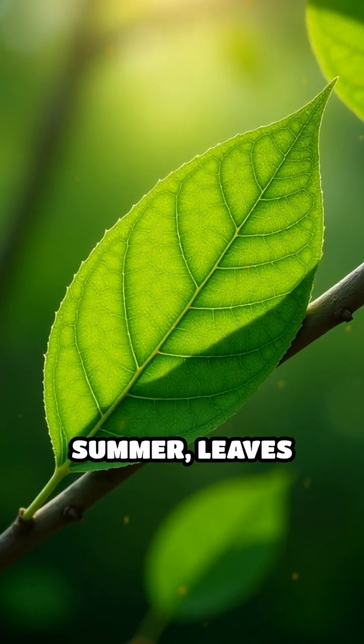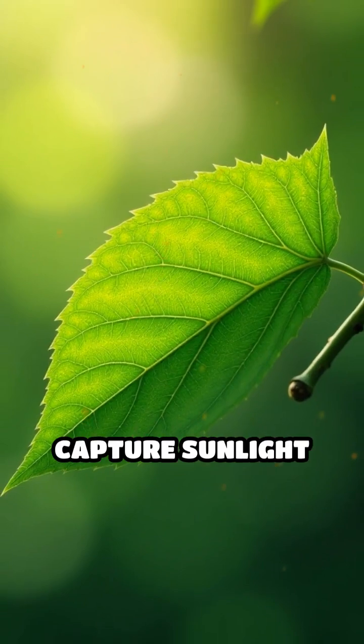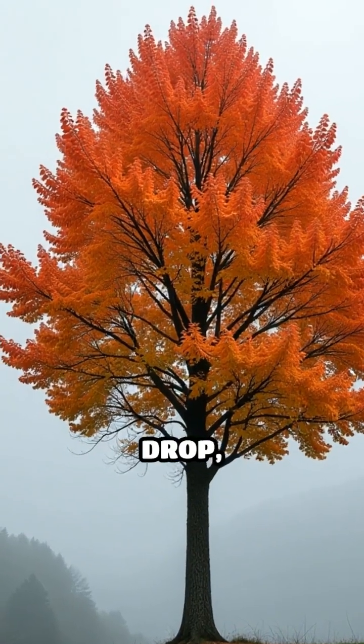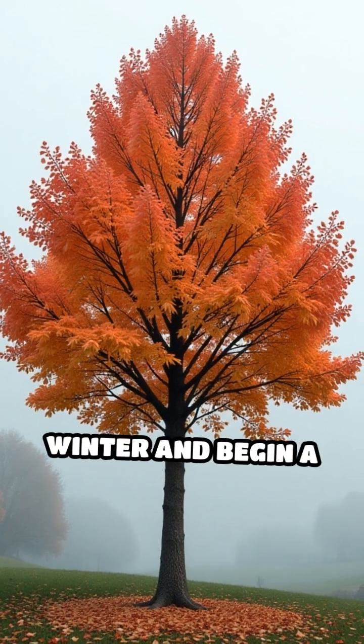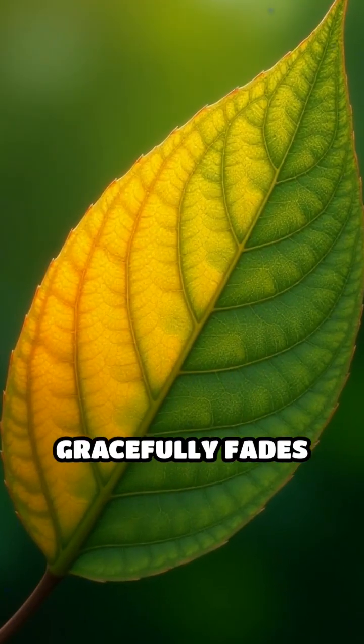During spring and summer, leaves appear green thanks to a powerful pigment that helps trees capture sunlight and convert it into energy. As days grow shorter and temperatures drop, trees sense the approach of winter and begin a slow retreat. The green pigment gracefully fades away,